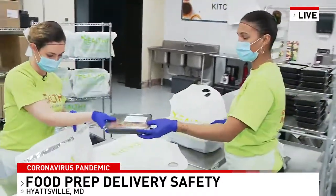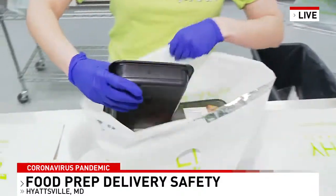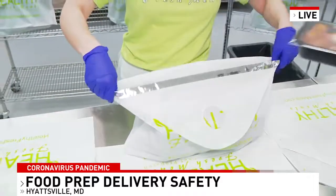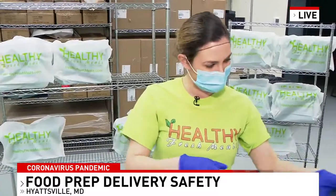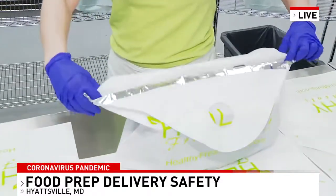Shana Greenbaum has taken us through the entire process — from sanitation of the kitchen to the pre-packaging, and now they are getting ready to ship this out. Shana, this is a normal operation for you guys, the way you're doing things, but you're really emphasizing the safety operation during this crisis.